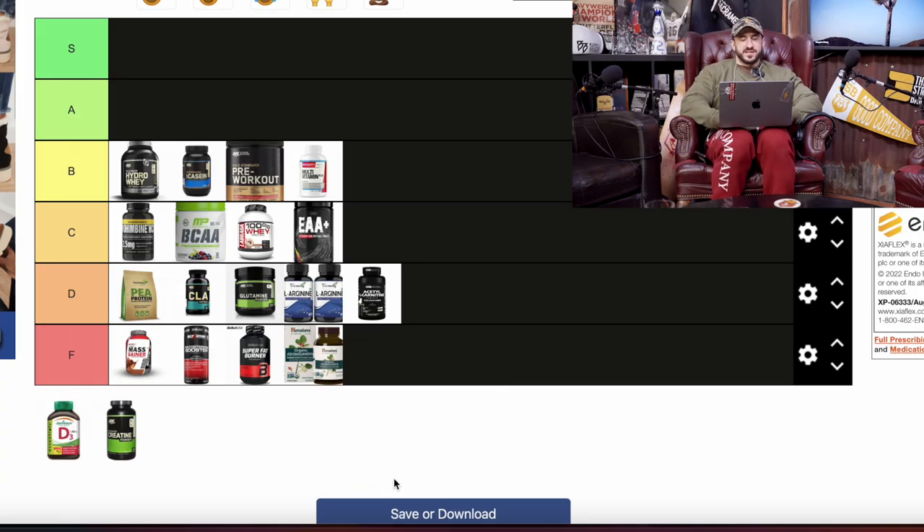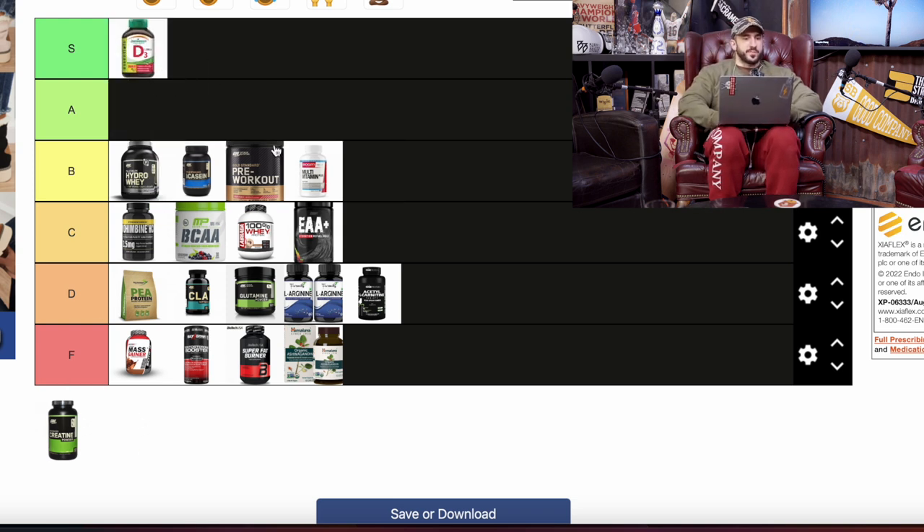Next is vitamin D3 — I saved the best two for last. Vitamin D3 goes up in the S tier. Depending on where you live, vitamin D is one of the very few things we kind of need from nature — we need sun on our skin to get it. In some places that's just not possible. I live in Sacramento, California, and even then we get clouds and rain, so I don't see as much sun as I want — so I supplement with D3.